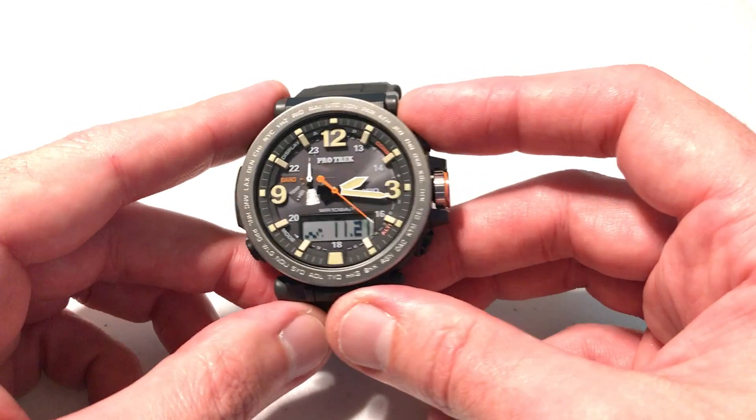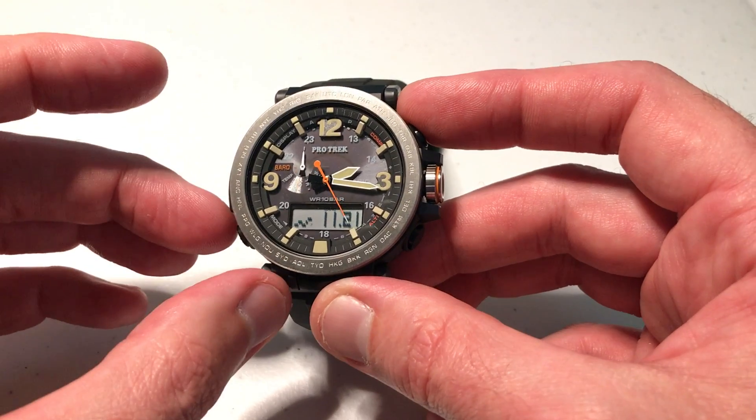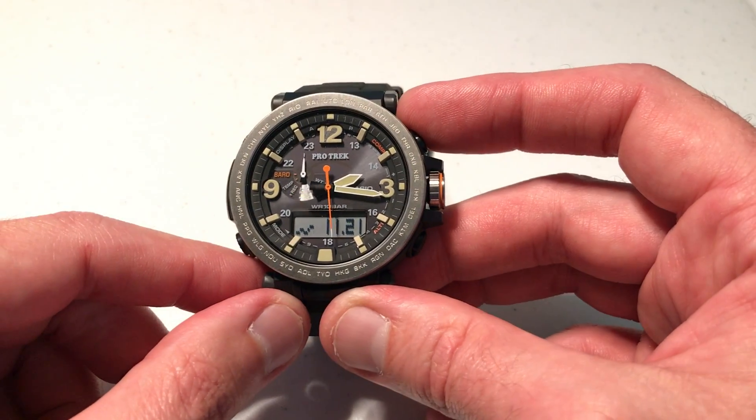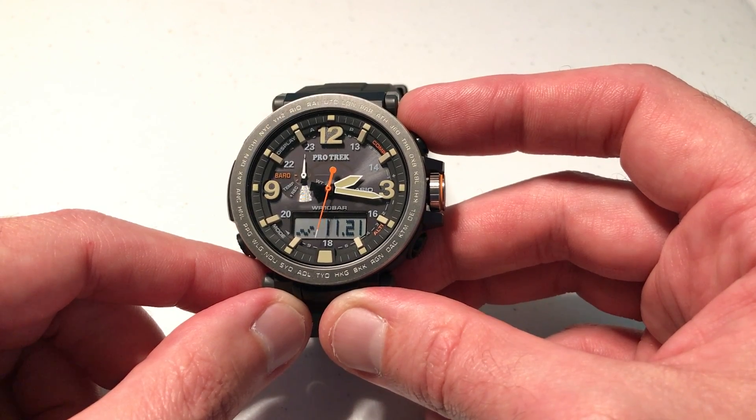Pretty simple stuff — I know it gets a little bit complicated, but I hope it at least lets you know that that feature is on the watch so you can play with it. Again, that's your barometric pressure change indicator. As always, I hope the video helps. Thanks for watching.